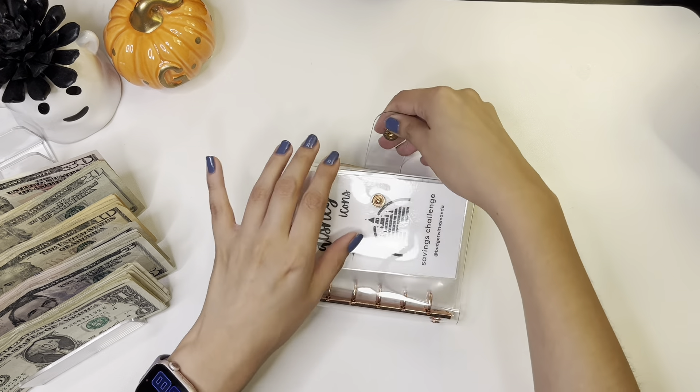So now I have $50, $85, $60, one, two, three, four — so $64. And if you are new, I have prop money in here because at the end of the month I switch the prop money out for real cash and then put it in the bank. So if you have any questions you can always ask in the comments — that's why I have prop money and cash.